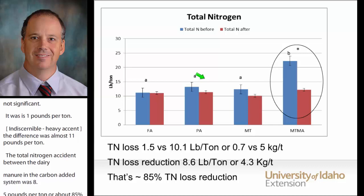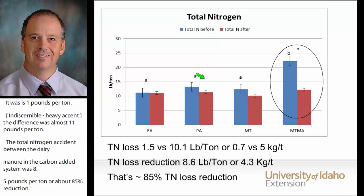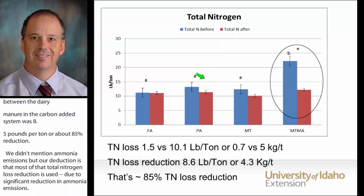So far in this study, when we added carbon to the compost initial mix, it doesn't result in an increase in nitrogen in the final product — but rather in a much more efficient composting process where the microorganisms can effectively use the nitrogen present.